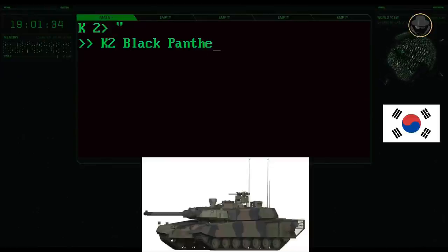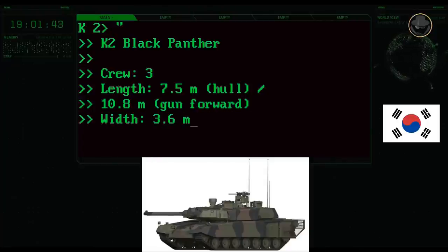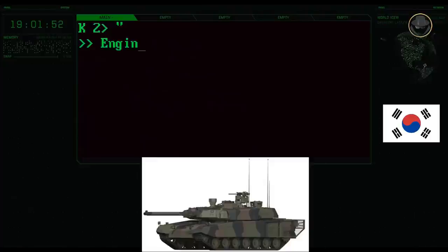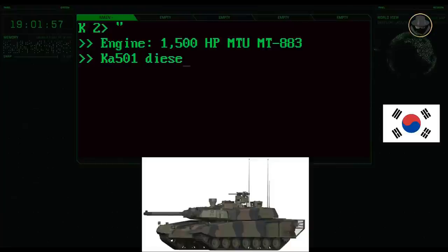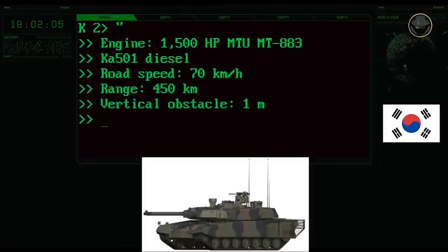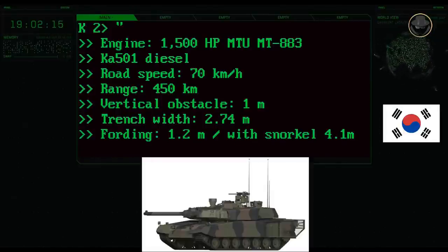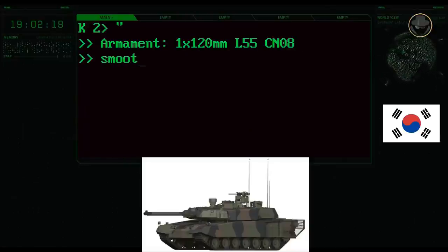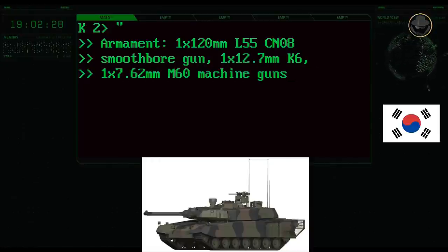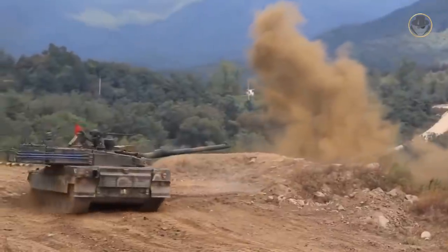The K2's three-person crew consists of a commander, driver, and gunner. Its hull length is 7.5 metres; the tank is 10.8 metres long, 3.6 metres wide, and 2.4 metres high, with a combat weight of 55 tonnes. The 1,500-horsepower MTU MT-883KA-501 diesel engine provides a maximum road speed of 70 kilometres per hour and a range of 450 kilometres. The K2 can negotiate one-metre vertical steps, 2.74-metre trenches, and ford to a depth of 1.2 metres. It is armed with a 120mm smoothbore main gun, one 12.7mm, and one 7.62mm machine gun. Thanks to advanced composite armour, the K2 is only four tonnes heavier than the K1 but provides 70% higher ballistic protection.